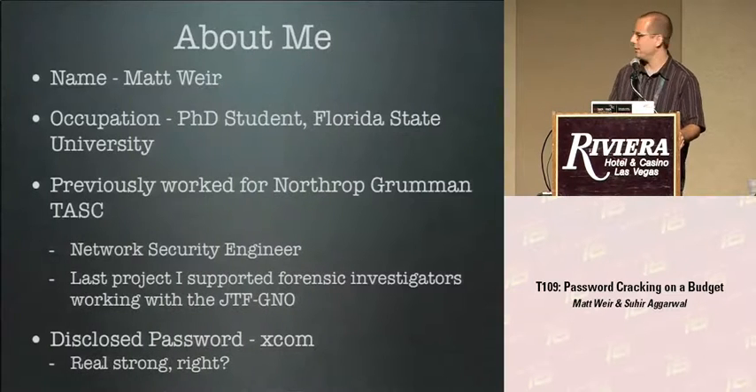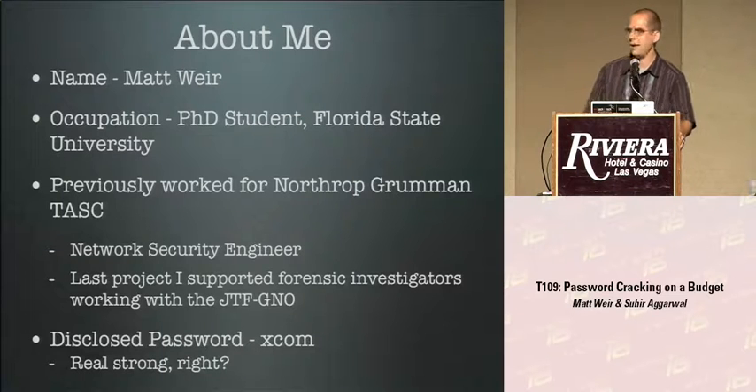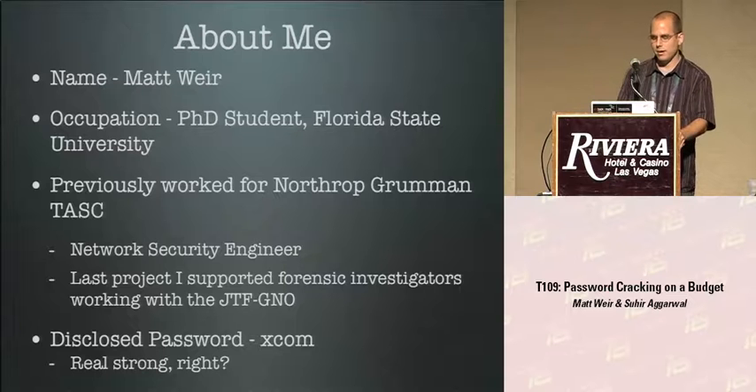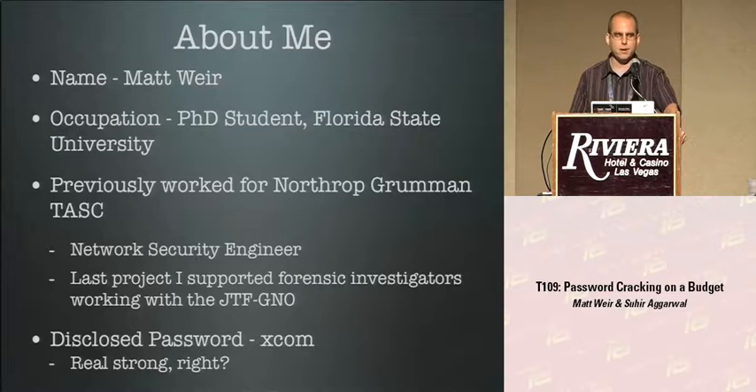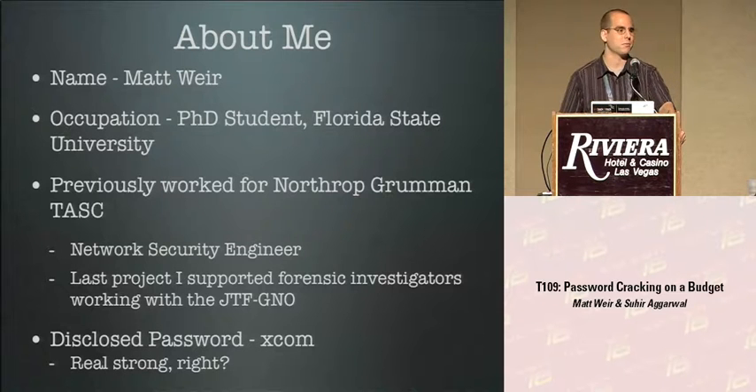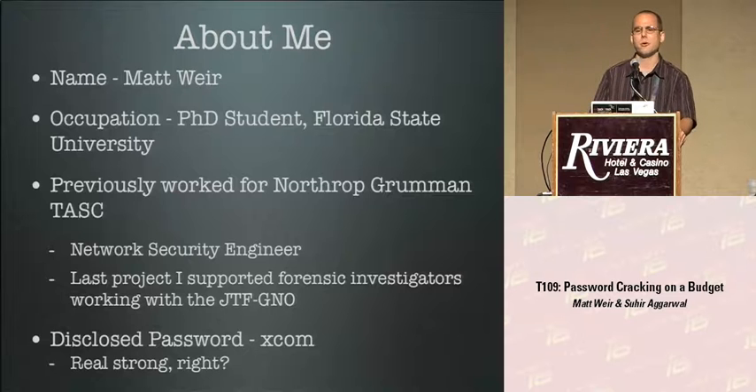Quick background on me: my name is Matt Weir, I'm currently a Ph.D. student at Florida State University. Before I decided to go back to college and take a significant pay cut, I was a network security engineer for Northrop Grumman. My last project was supporting JTF - Joint Task Force Global Network Operations - with some forensic investigation. Also, I discovered during the course of this research that I've had my own password stolen in the past, so this gets a little close to home.